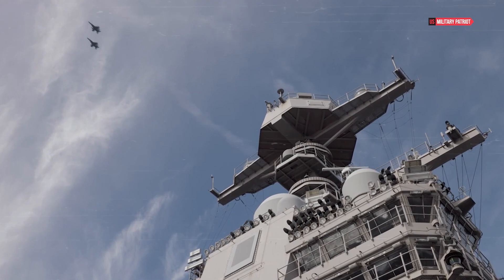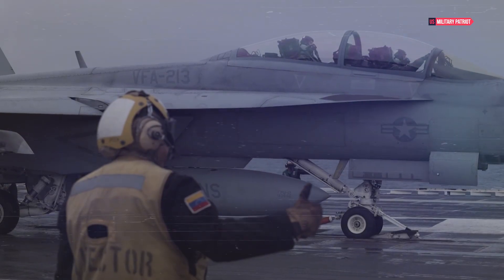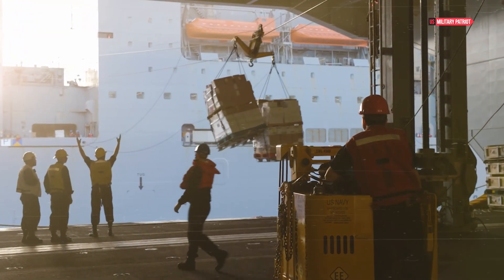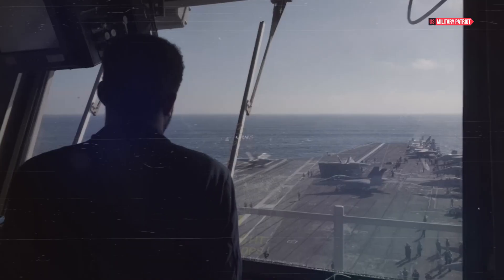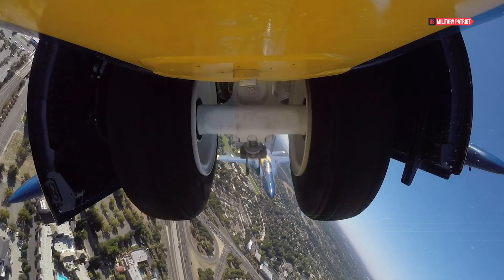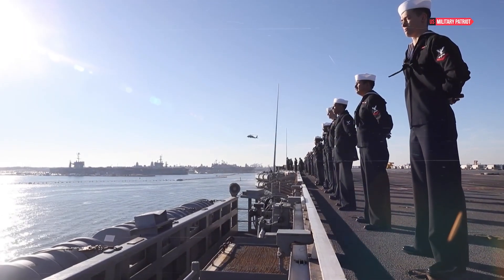The USS Gerald R. Ford is an immersion into the apex of naval innovation and engineering prowess. From the flight deck where aircraft are catapulted into the sky with electromagnetic precision, to the labyrinthine command centers coordinating complex operations, every aspect of the carrier reflects the dedication to pushing the boundaries of maritime capability. As the flagship of the Ford-class carriers, the USS Gerald R. Ford is not just a vessel — it is a symbol of American naval supremacy in the 21st century, standing as a testament to the United States Navy's unwavering pursuit of maintaining dominance on the high seas.